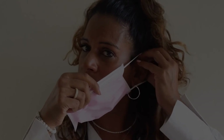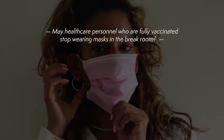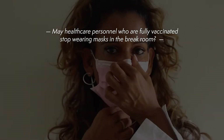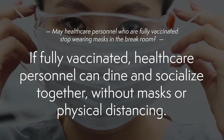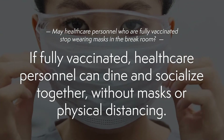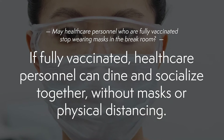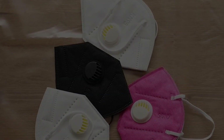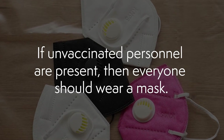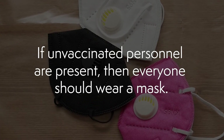Question number two: May health care personnel who are fully vaccinated stop wearing masks in the break room? The guidelines say if fully vaccinated, health care personnel can dine and socialize together without masks or physical distancing. However, and this part doesn't really make sense to me, if unvaccinated personnel are present, then everyone is supposed to wear a mask.